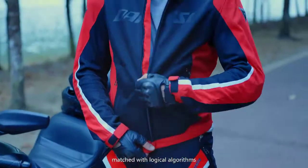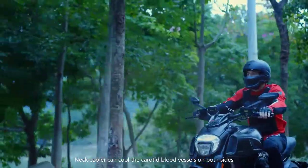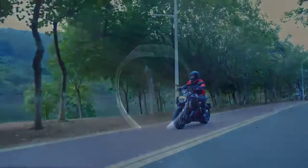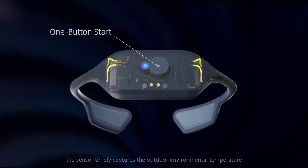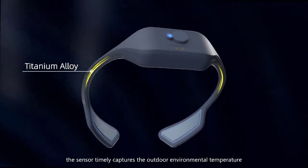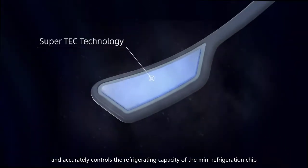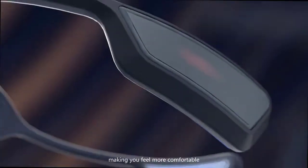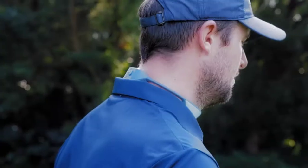Using TEC refrigeration technique matched with logical algorithms, the neck cooler can cool the carotid blood vessels on both sides of the neck in a reasonable and safe manner. When you turn on the neck cooler, the sensor timely captures the outdoor environmental temperature and accurately controls the refrigerating capacity of the mini refrigeration chip, reasonably cooling your skin through aluminum alloy, making you feel more comfortable.